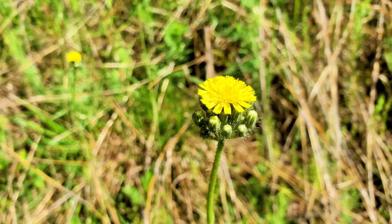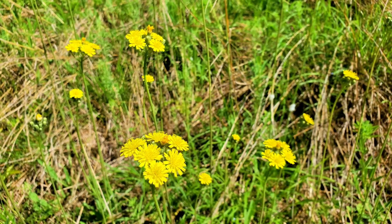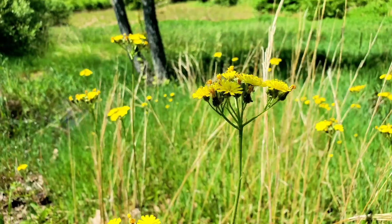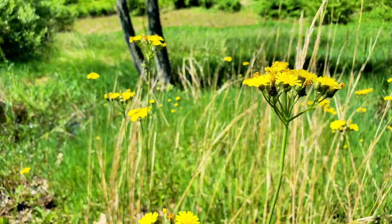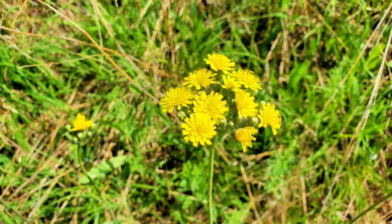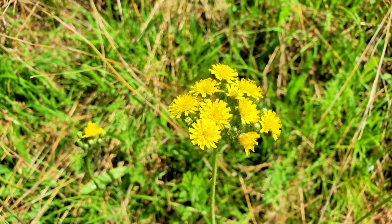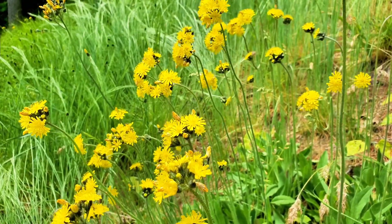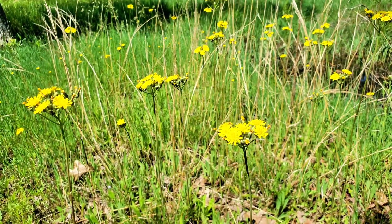Moving on from clovers, we have this invasive plant — meadow hawkweed, Hieracium caespitosum. A perennial herb native to Europe, meadow hawkweed has spread to North America where it is considered a nuisance weed. The name hawkweed derives from the ancient belief that hawks consume the plant to improve their vision; the genus name Hieracium comes from the Greek word hyrax, meaning hawk. Easily identifiable by their bright yellow flower clusters atop tall, leafless, hairy stems, they reproduce through seeds and underground stems called rhizomes, spreading rapidly to form dense mats, outcompeting native species and reducing biodiversity.